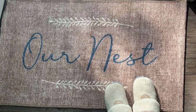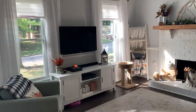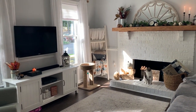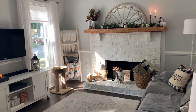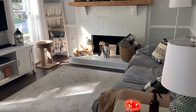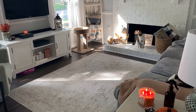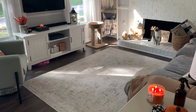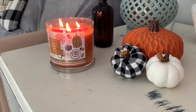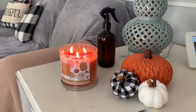I wanted to start by sharing this newest home decor piece — this super cute mat from Target — and it is the first thing that you see when you walk into the living room. Here's what the living room is looking like for this year. I wanted to give you guys a little bit of an overview before we dive into each thing. Filler pumpkins are a great way to decorate your home inexpensively.